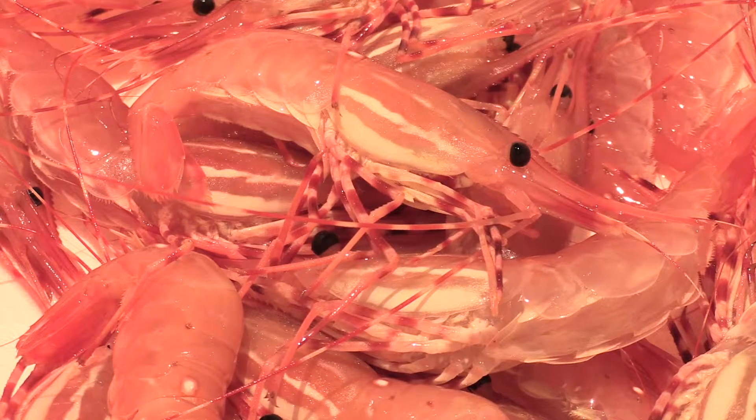One of my favourite recipes to make with BC Spot Prawns is a ceviche, because I love eating them raw — so simply adorned with some citrus and great spicy things is the best way to eat them.